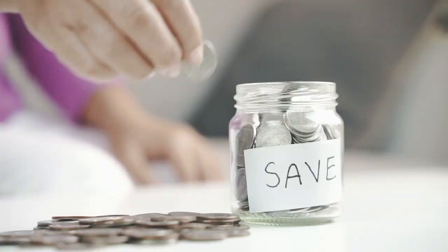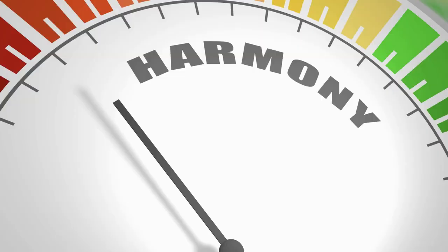Besides saving you money and simplifying your color choices, the other added benefit of using such a simple limited palette is that your paintings will have an automatic color harmony.